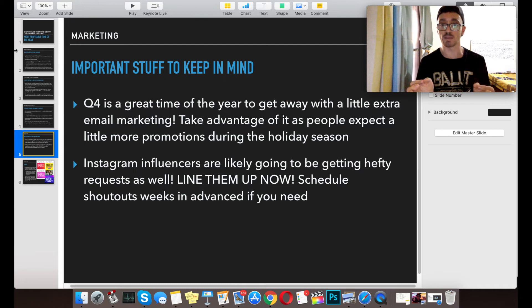Quarter four is a great time to get away with a little extra email marketing, as people expect more promotions during the holiday season. Where normally you don't want to be pounding people with too many emails — they'll unsubscribe — you can get away with it a bit more in quarter four. Also, Instagram influencers are likely going to be getting hefty requests as well, so line them up now and schedule your shoutouts weeks in advance if you need to.